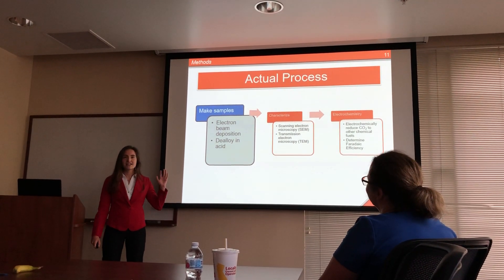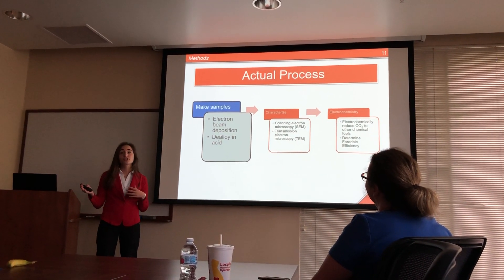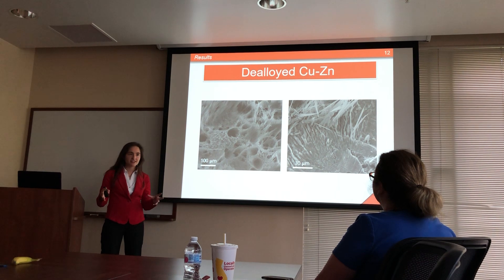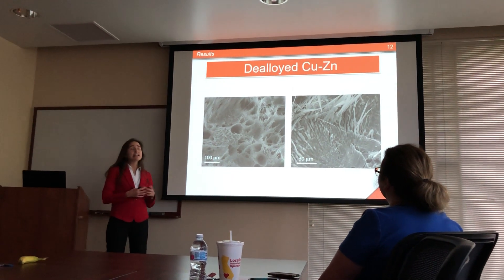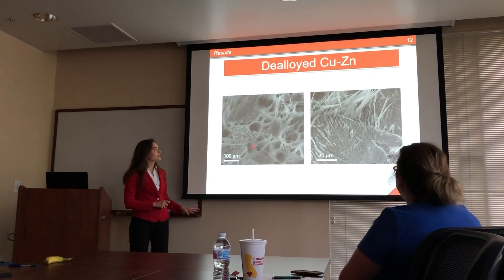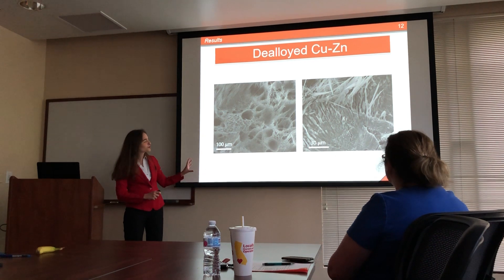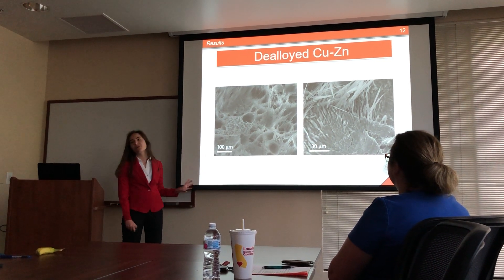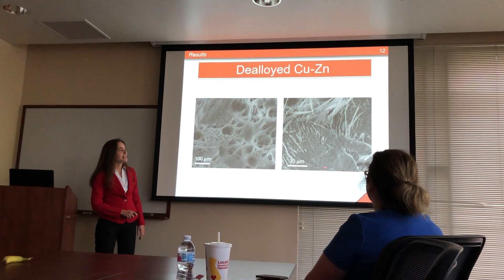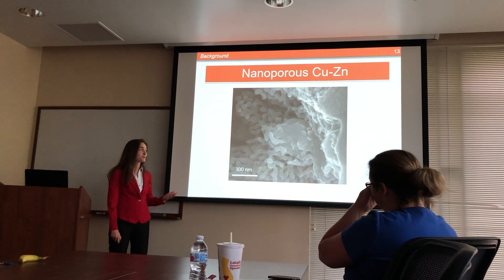After many failed attempts, I was eventually successful and was able to use a purchased copper-zinc alloy and de-alloy that. I took this copper-zinc alloy and de-alloyed it for various times ranging from one to 16 hours — leaving it in that acid. Here are some images of a really neat dendritic structure on the surface. At first glance it looks like there's no nanoporosity, but it turns out the nanoporous structure is actually hiding in these cracks below the surface. If you zoom in a little bit more, you can see that I did, in fact, make a nanoporous structure, which is really exciting.